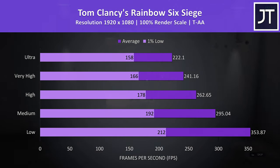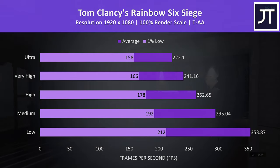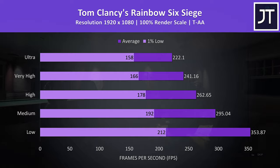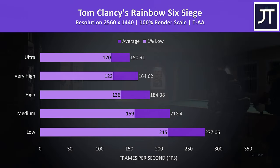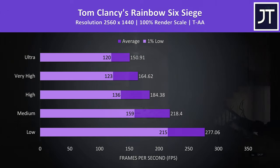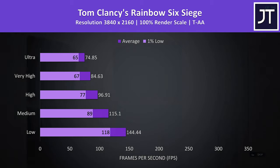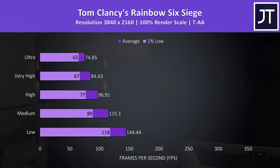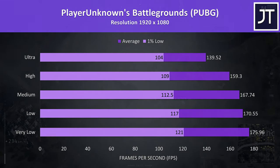Rainbow Six Siege was tested with the built-in benchmark, and with 1080p resolution ultra settings were able to reach above 200 FPS no problem, with over 350 at low settings. The 1440p results were excellent too, still able to reach 150 FPS at ultra with high 200s possible at low settings. At 4K while the results are lower it should still be usable without issue — even low settings were reaching 144 FPS.